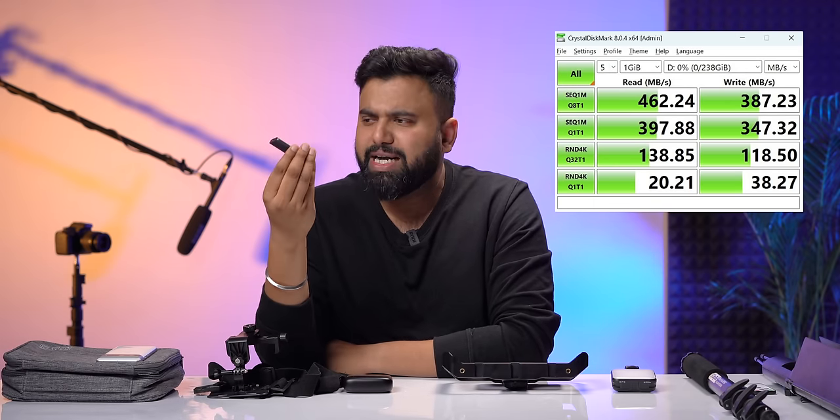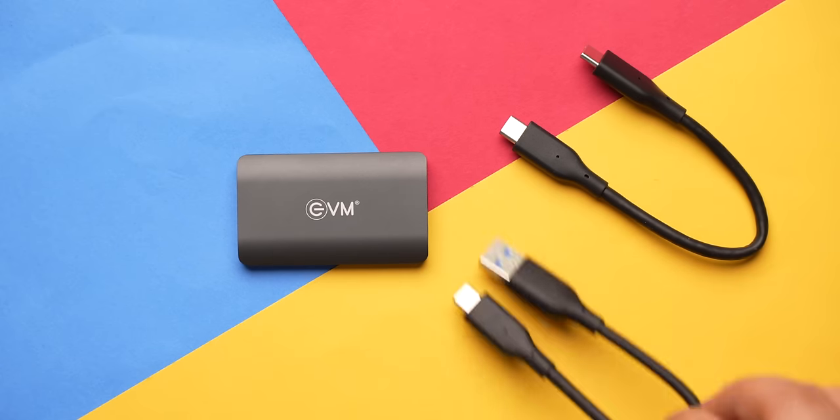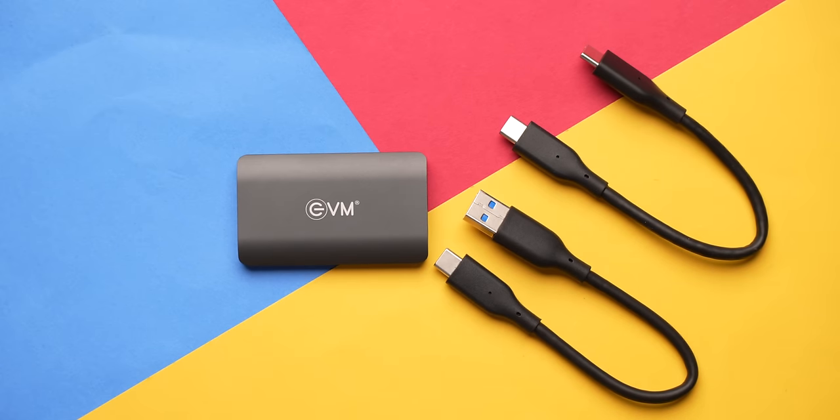The SSD is not the fastest out there, and these are the speeds we got, but I think this is fast enough. I also like that this comes with a Type-C to Type-C cable and also a Type-A to C cable for those with no C port in their laptops.